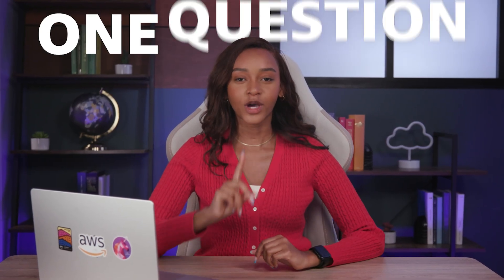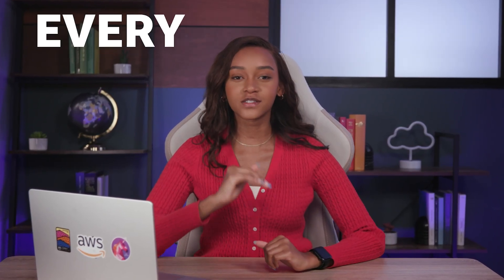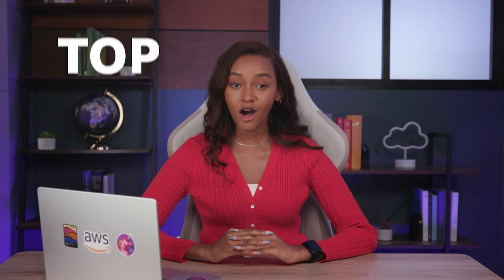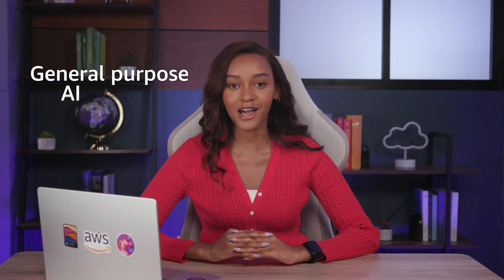I get asked one question almost every single day: what foundational model should I be using? My name is Wonjiko and we'll be diving into my top five general purpose AI models and what makes them great.